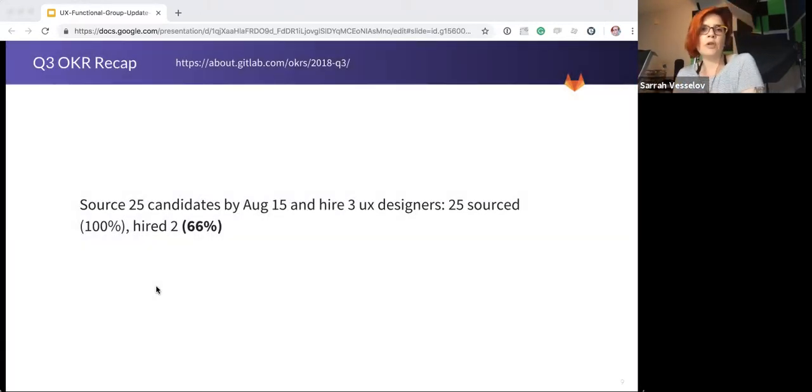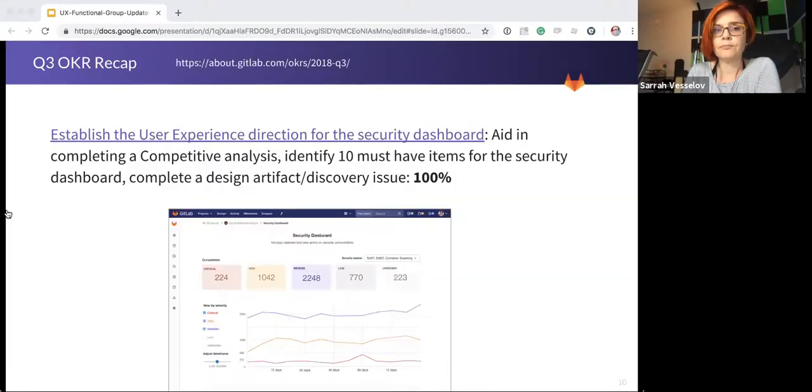So a quick recap of Q3 as we run straight into Q4. We added headcount in the middle of the quarter and said farewell to Hazel, which stretched us a bit trying to get in that third hire and a backfill. So we only reached 66% of our goal on this OKR. The good news is that our pipeline is quite strong and we have many good candidates in line. We reached 100% on our security dashboard OKR — it was a real stretch for the team. I don't want you to think that because it was 100% it was easy.